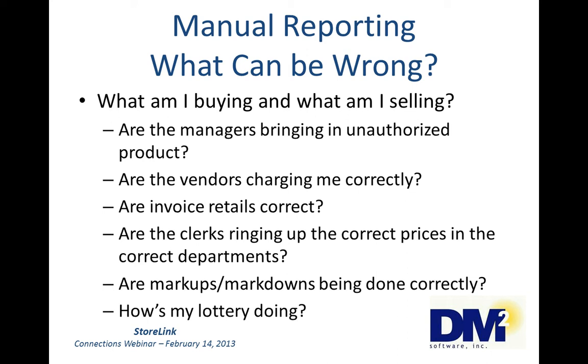One of the first tasks I had when I went to work for a distributor was to go through the Coke invoices to see what was being bought. The operations manager was allowing more product to be bought so they could get some of the free stuff the Coke distributor was giving away. Are the vendors charging me correctly? You don't know — you can't know unless you spend hours comparing the costs on the invoices to the costs on the vendor's price sheet.